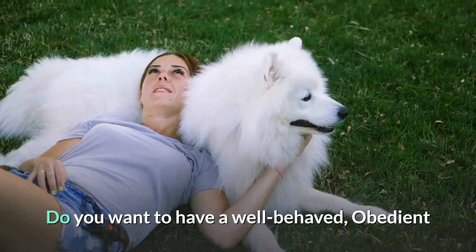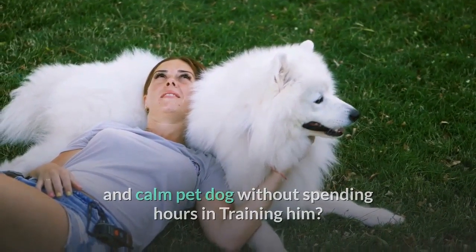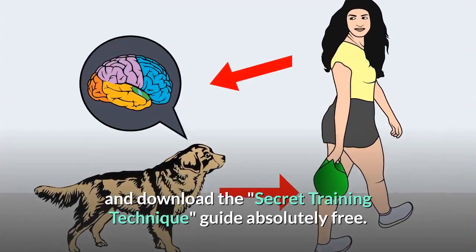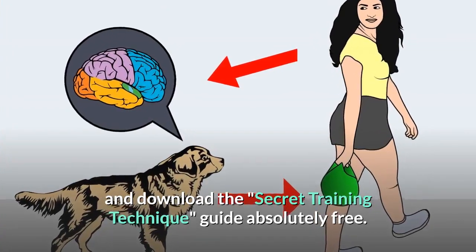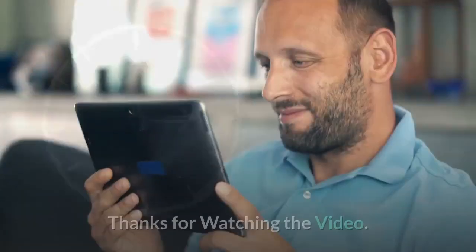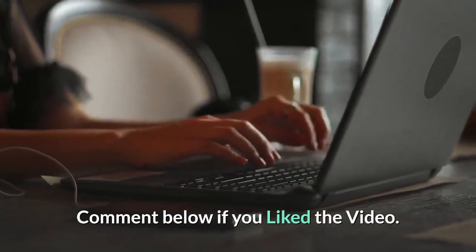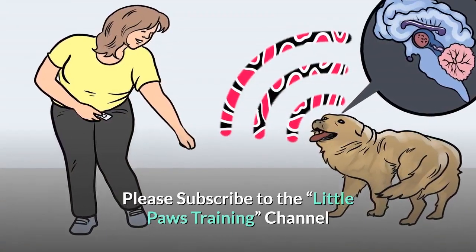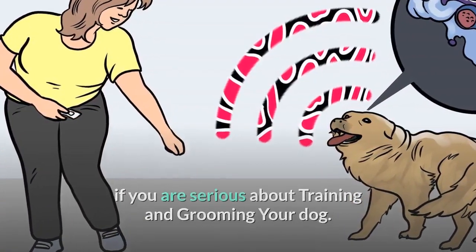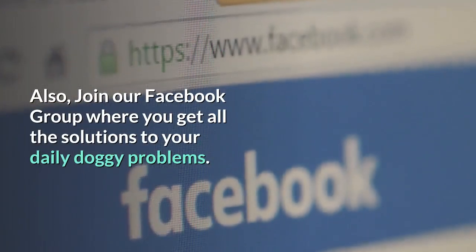Do you want to have a well-behaved, obedient and calm pet dog without spending hours in training? Check out the first link in the description and download the Secret Training Technique guide absolutely free. It is available for free only for a limited period of time. Thanks for watching the video. Comment below if you liked the video. Please subscribe to the Little Paws Training channel if you are serious about training and grooming your dog. Also, join our Facebook group where you get all the solutions to your daily doggy problems.